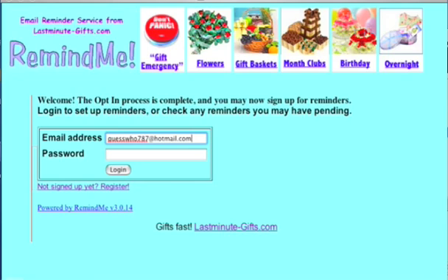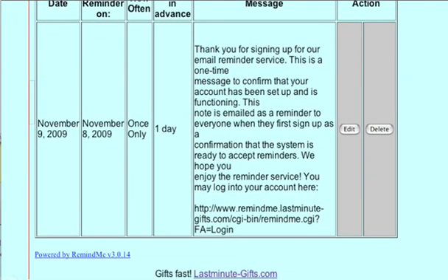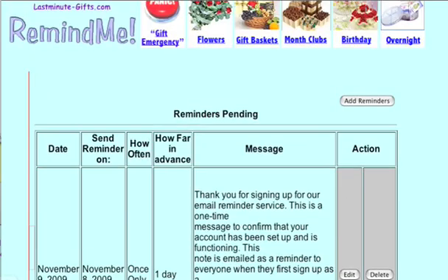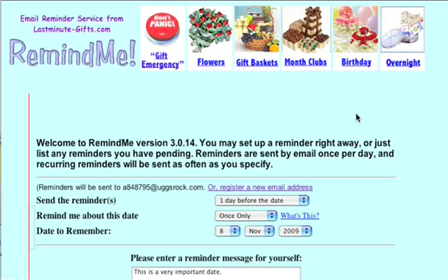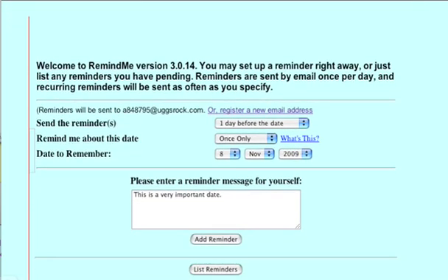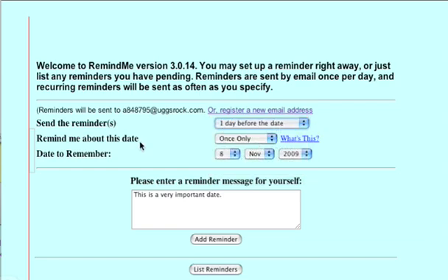There is a welcome message this time, and all you have to do is log in again. Once you log in, you'll see a big long welcome message just confirming that your account has been set up and it is operating. Now let's add a reminder. To add a reminder, you've got a number of choices: when to send the reminder — the earliest or latest you can send it is one day before the date. You can also send it various other times.